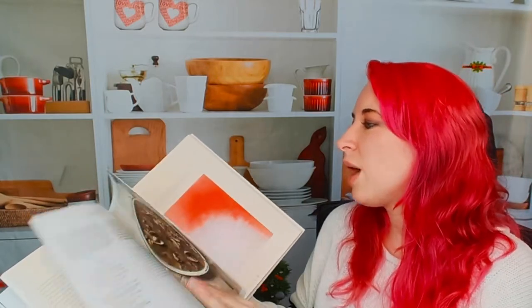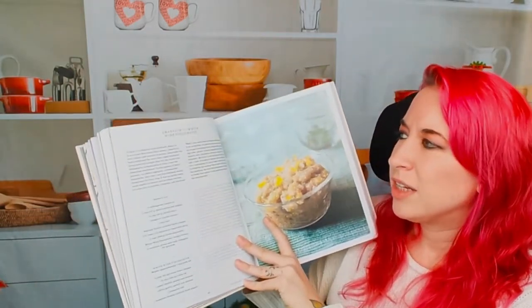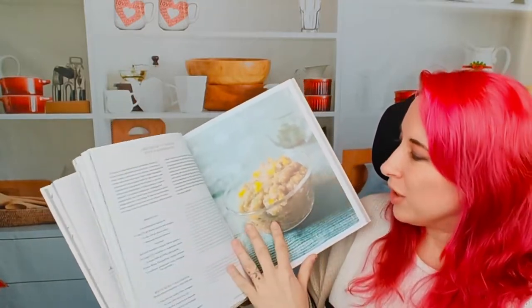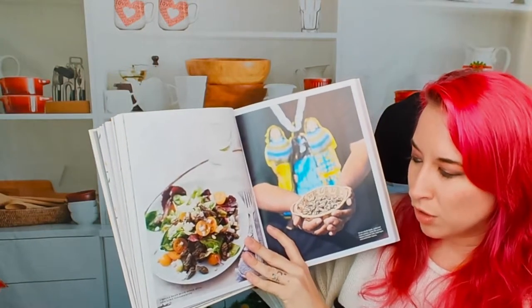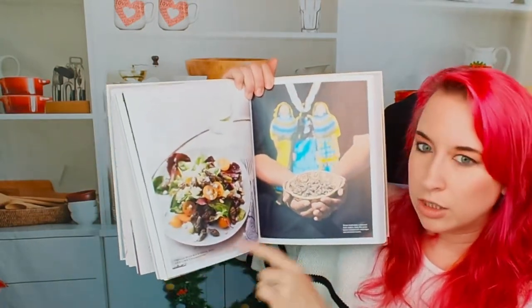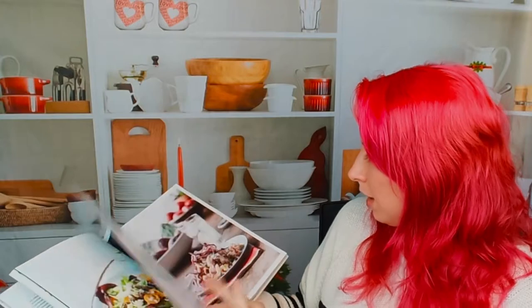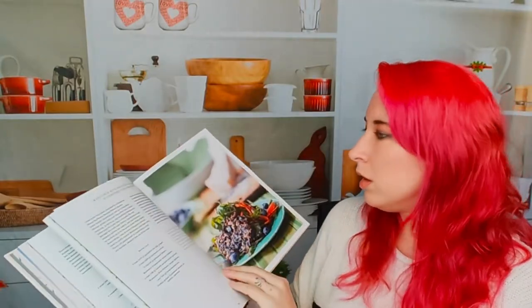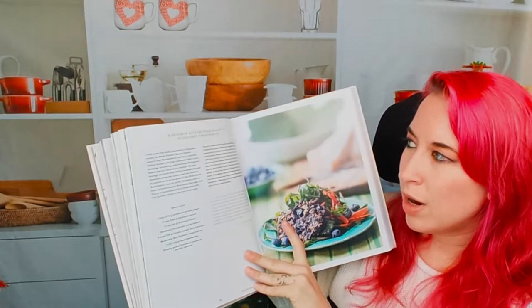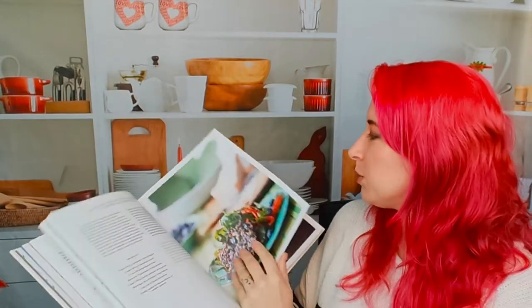Let's move on to salads. We have amaranth with white wine vinaigrette — this looks really interesting. Beautiful photography throughout, and there are notes at the very bottom of each photo telling you exactly what the recipes are, which is very nice. We have the Dungeness crab and apple salad — yum, this looks good. And a wild rice fritter salad with blueberry vinaigrette — beautiful.